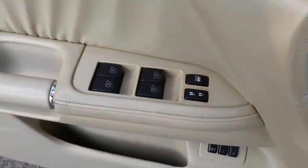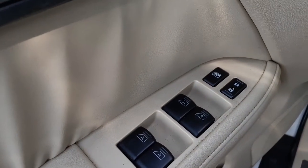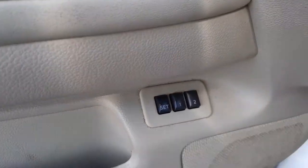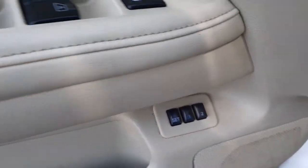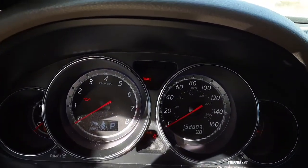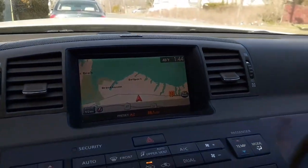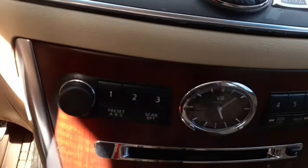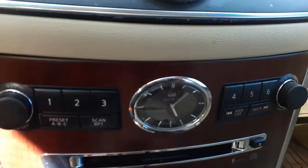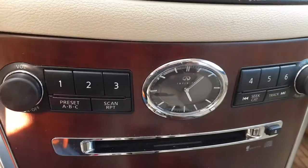Let's get the inside. Here's your window switches — power window, power lock, window locks, all automatic. There is your memory for seats. Here's your cluster: 152,803, it's all there. You got navigation radio which works — it's a Bose system, nav, AM, FM, CD, Bose. Analog clock.